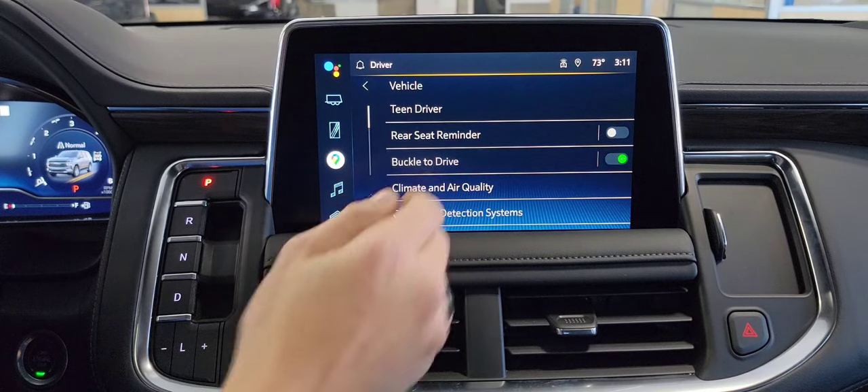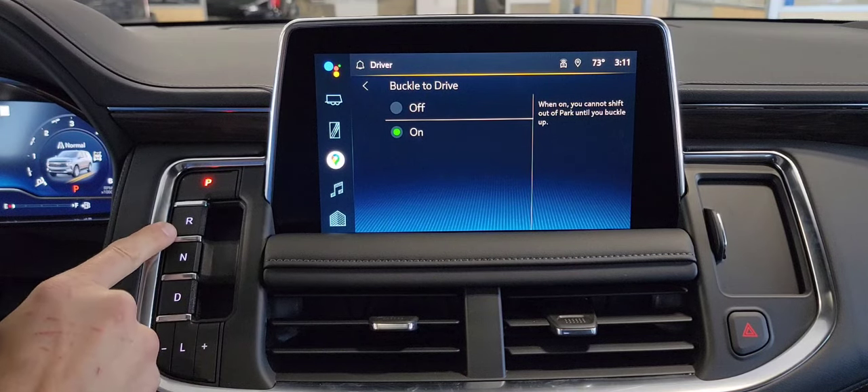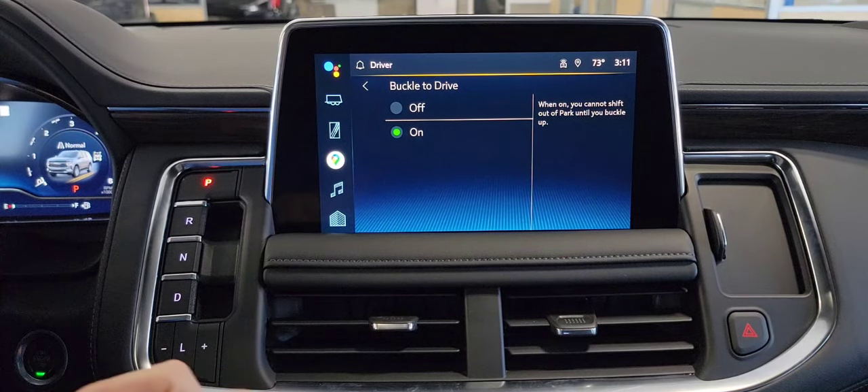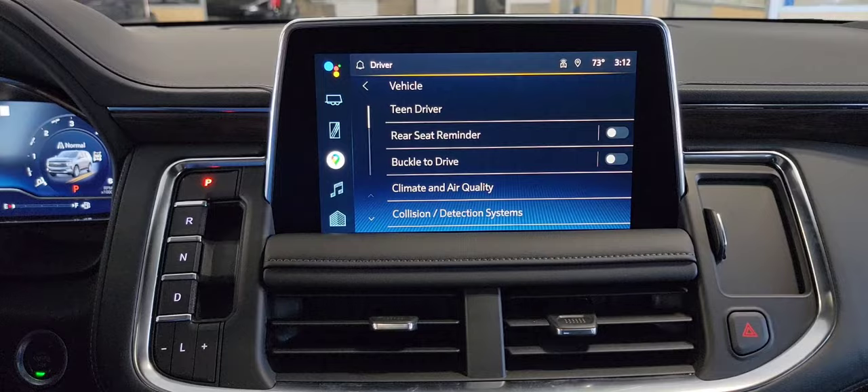The next feature we're going to talk about is buckle to drive. The way this feature works — if you are in park, you cannot shift into a moving gear, whether reverse or drive, until both front occupants have their seatbelt on. You can turn this off if you'd like, so it's a little easier to move around in a garage, or in my case, the showroom.